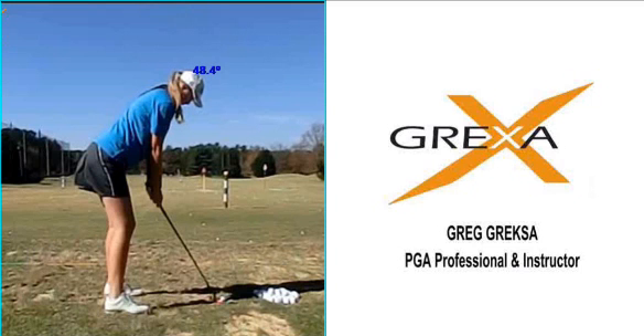I'm going to start first by just looking at how much bend she has from the hips, and we have 48.4 degrees of bend.